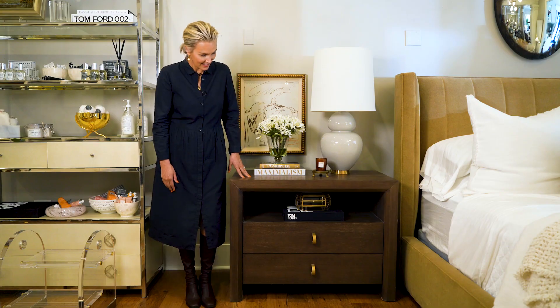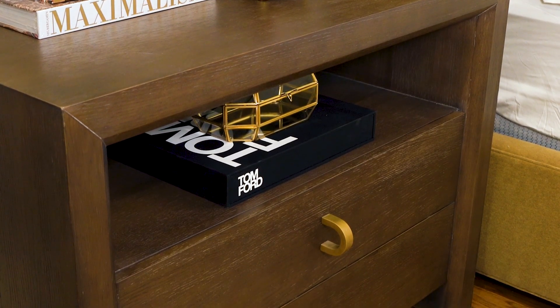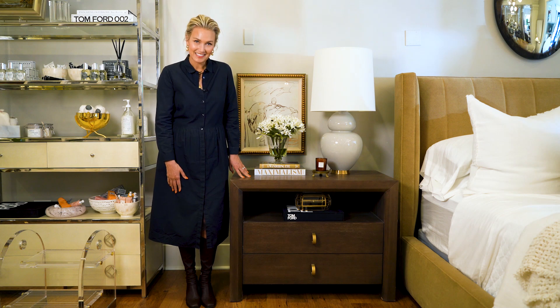Nice big lamp for the styling. Dark, sophisticated. This can go transitional or contemporary. This is our Miles nightstand.